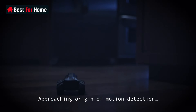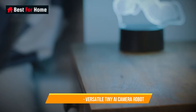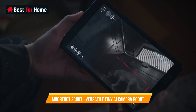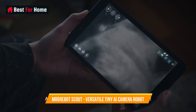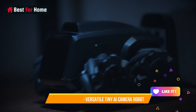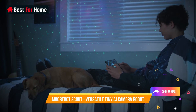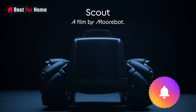Its AI-driven features include facial recognition, voice command recognition, and object tracking, ensuring top-notch security and ease of use. Moreover, it serves as an entertaining companion, capable of storytelling, playing games, and providing a delightful interactive experience for users of all ages. The Moorbot Scout is an innovative addition to your smart home, offering both practicality and fun in one compact package.